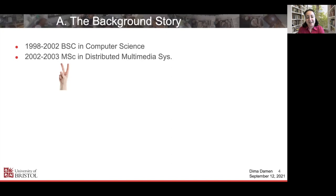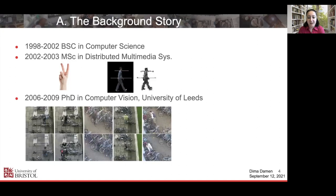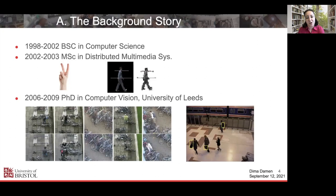Despite the challenge, I really enjoyed it, and that's what I did my master's project on — person detection. After a three-year break, I started my PhD, which was my first encounter with video understanding. During my PhD, I did two projects: the first was on bicycle theft detection, looking at videos of people locking bicycles onto racks and then taking them away. The second was a surveillance project on detecting carried objects.